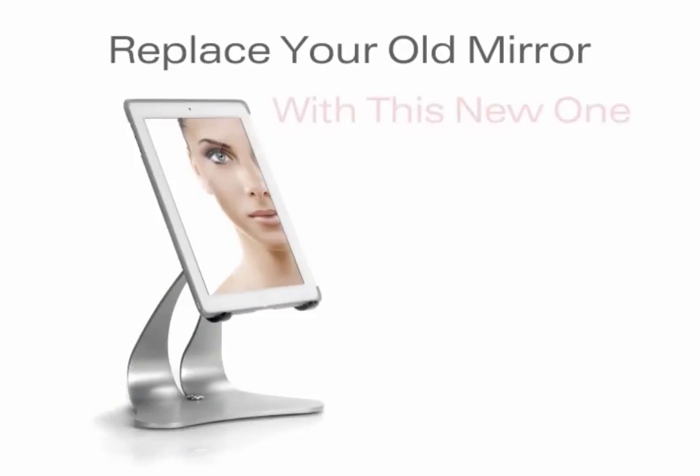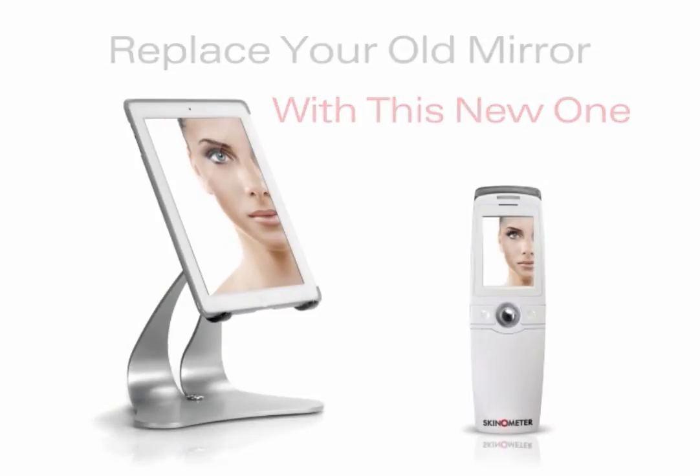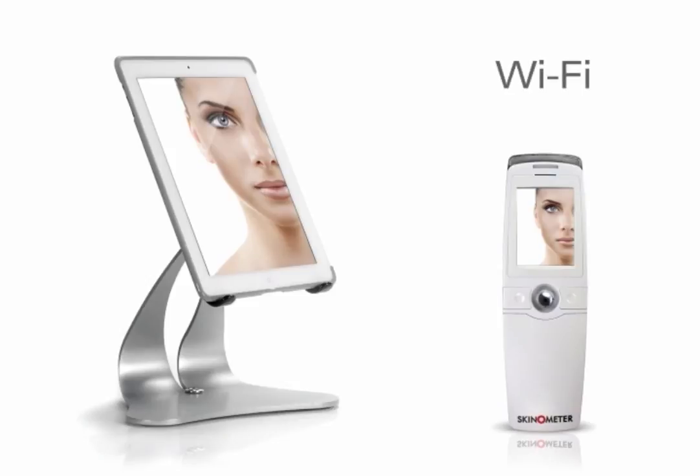Replace your old mirror with this new one. Live images are transmitted from Skiniscope to a tablet device via Wi-Fi. Seeing is believing.